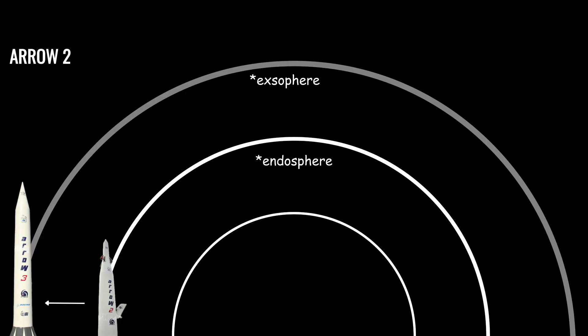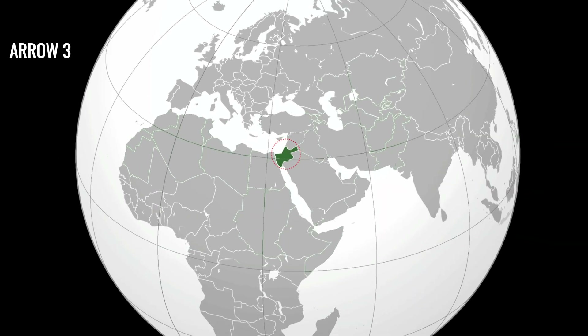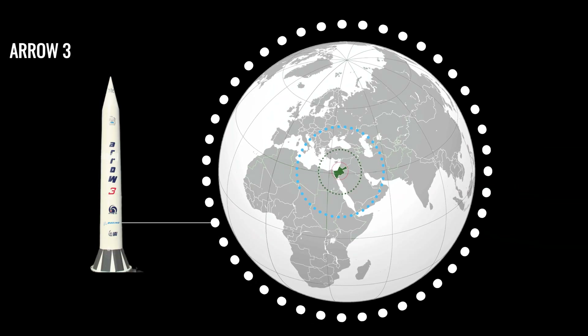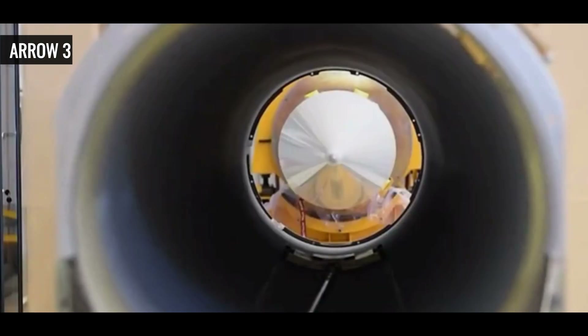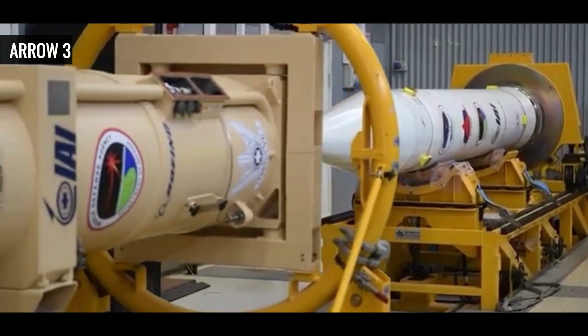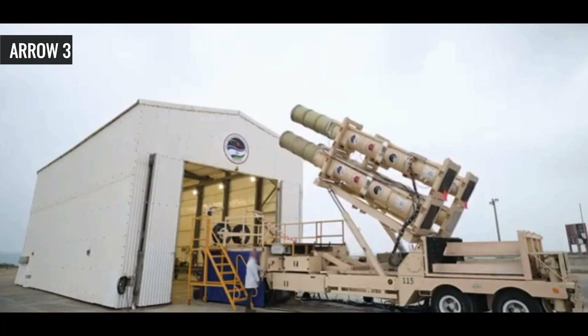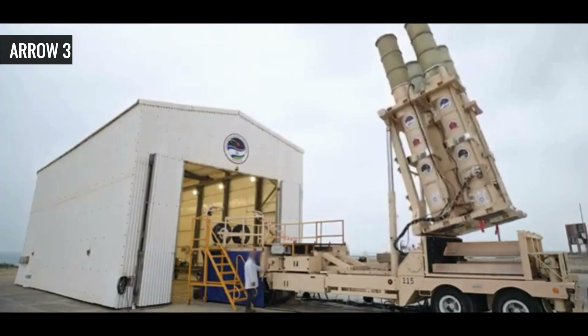This gap is addressed by its successor: Arrow-3 — Israel's space defense. Israel's most advanced missile defense system targets long-range ballistic missiles in exo-atmospheric conditions, with a range of up to 2,400 kilometers. It became operational in 2017 and uses hit-to-kill technology, relying on kinetic energy rather than a traditional warhead, making it highly effective against ballistic missiles in the vacuum of space.